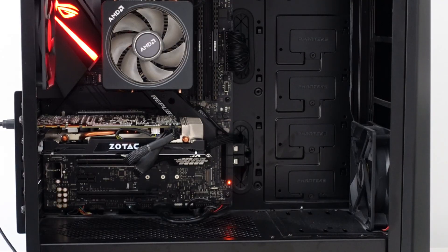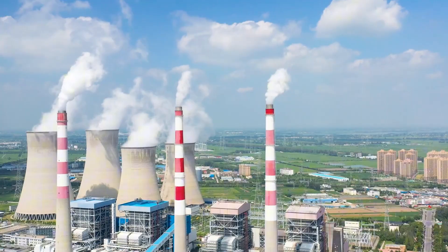Today, I'm asking the question: is your gaming PC harming the planet? That beautiful, powerful gaming rig you have sat on your desk — it doesn't just consume electricity when you hit that power button. It has an environmental footprint that starts long before then. From massive factories to water-thirsty chip plants and toxic chemical waste, your PC actually has a hidden side, which we're going to take a look into today.